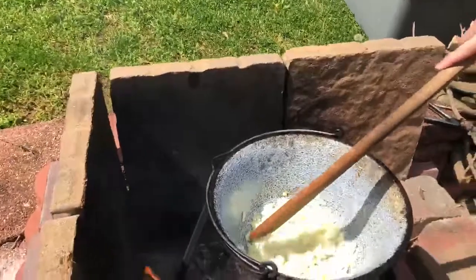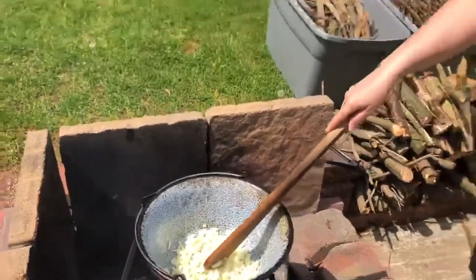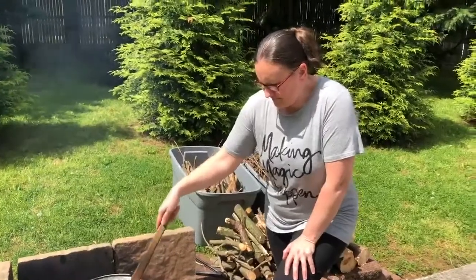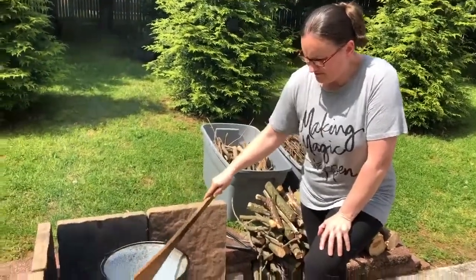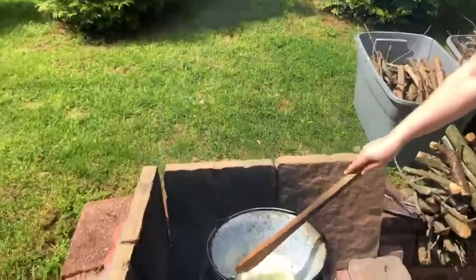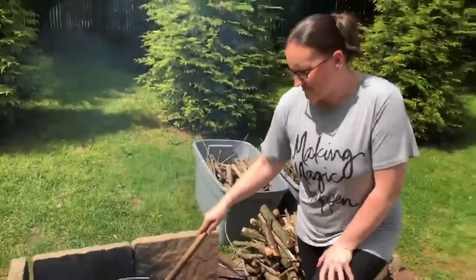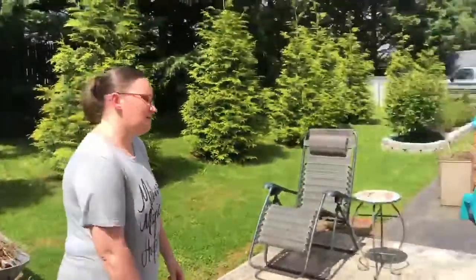She has a cousin named Miroslav — he goes by Mirko. And Miroslav's wife goes by Mirka, so there's Mirko and Mirka. Another cousin is named Faro, so he goes by Farko. Her mom goes by Mamka, and her dad goes by Otzo — that's the way to say father.